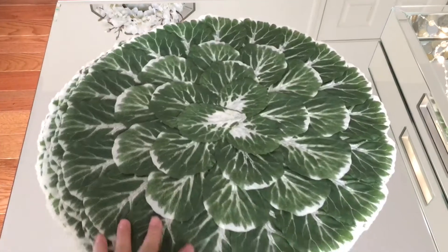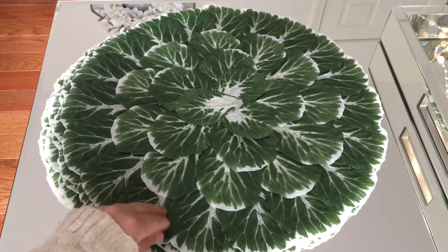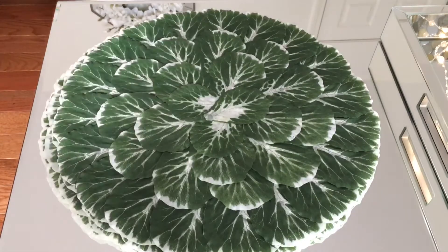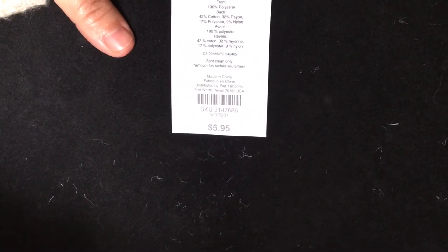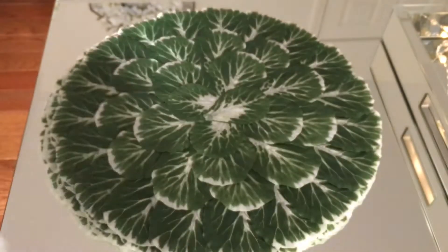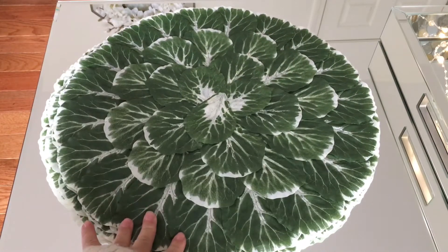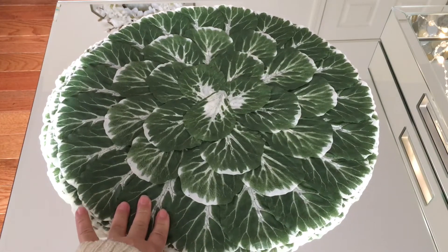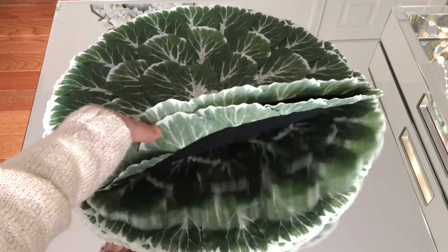In here what we have is these beautiful place mats, and these are from Pier One. These are $5.95 — let me show you guys the price, $5.95 from Pier One. Look how cute they are guys! They look like cabbage. I love that dark green color, very very cute. Not only did I purchase one, I purchased five.